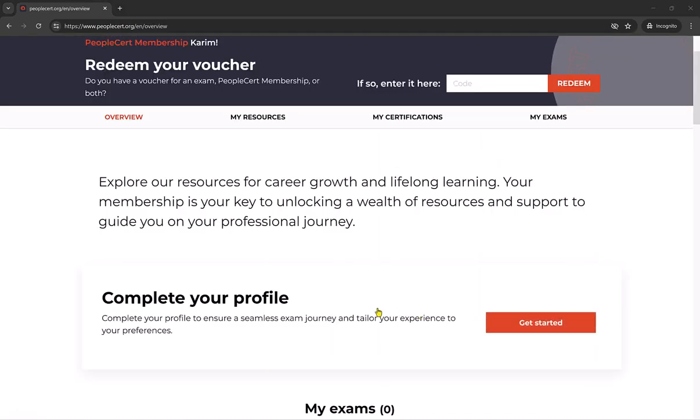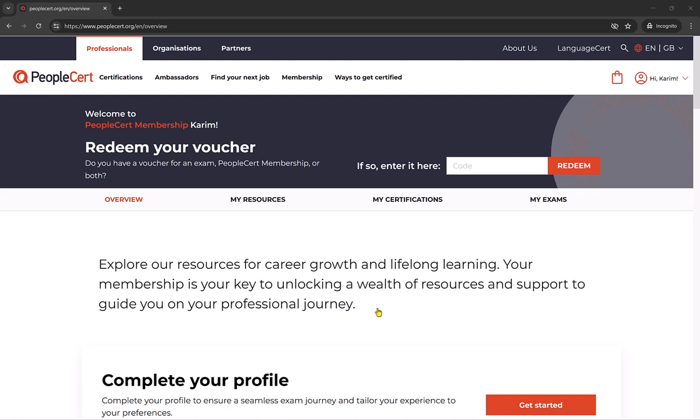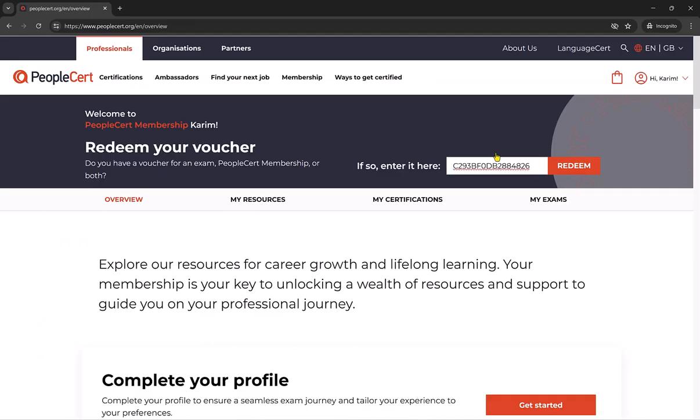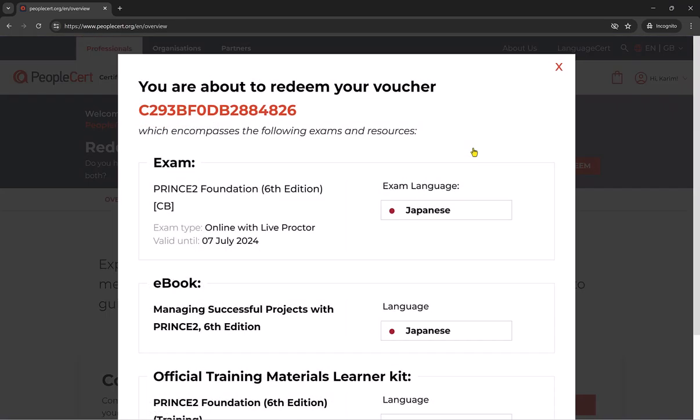I am now taken to the main portal, which is the page you will be greeted with when you log in going forward. The first thing we are going to do here is to redeem our voucher. I am just going to pull up the exam voucher code from the email I received earlier and copy the voucher code into this box in order to redeem the voucher.